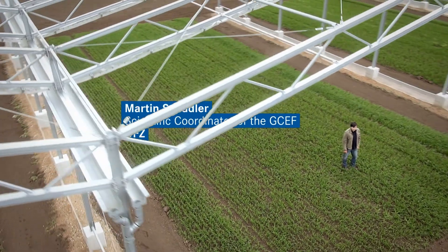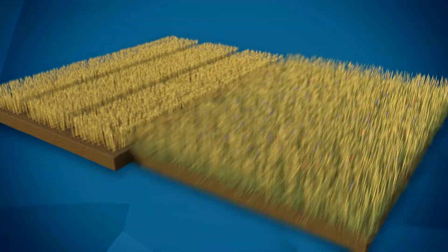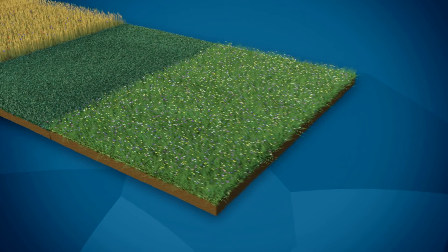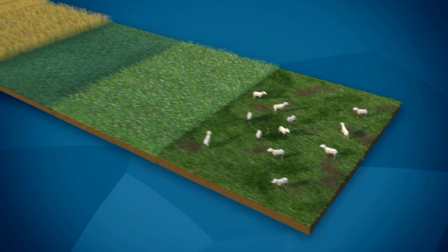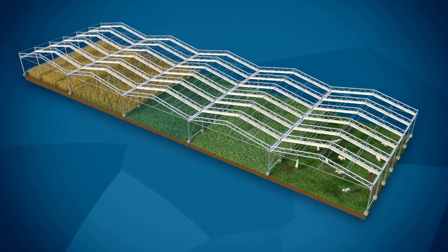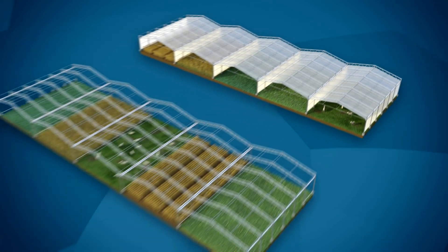Five different types of land use have been established at the GCEF: conventional farming, ecological farming, the intensive use of grassland, the extensive use of grassland via mowing, and the extensive use of grassland via grazing. These types of land use are exposed to manipulated climate conditions, which we expect to be prevalent at the end of this century, as well as to current climate conditions.